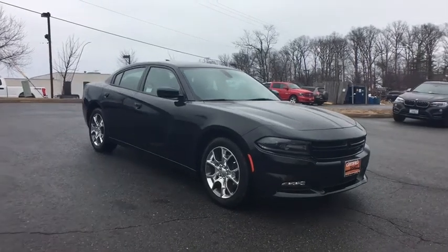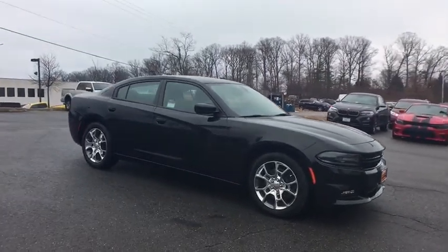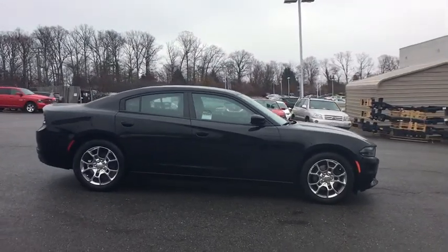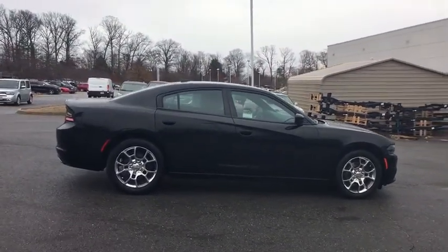The 2017 Dodge Charger injects some versatility, comfort, and sophistication into your muscle. The Charger is a powerful sedan that excites at every turn.